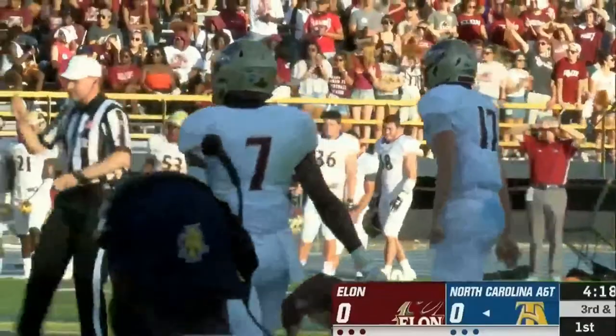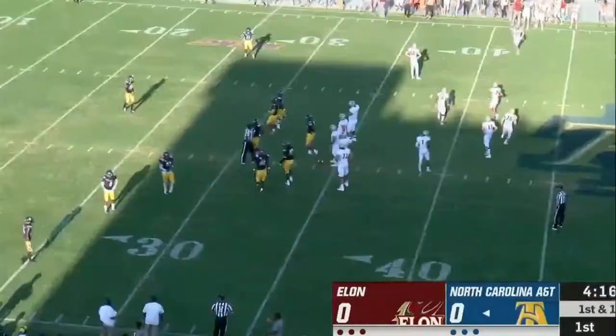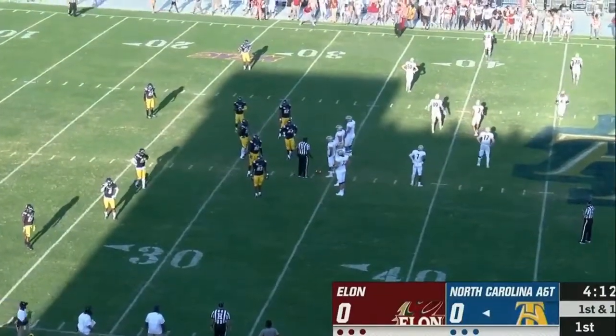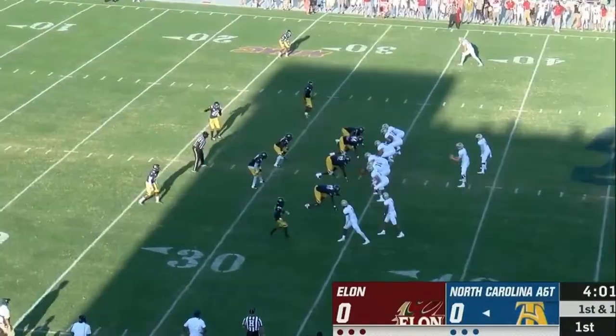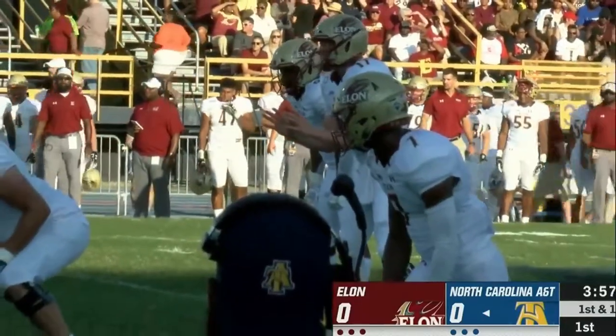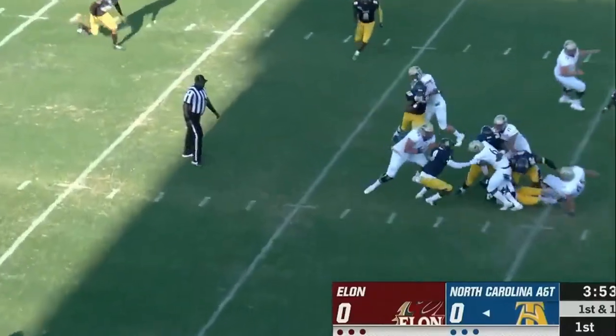One thing Davis Cheek has done a really nice job of in those two drives is getting the football out of his hands real quick. Good sharp route that time by the outside — he has a knack for catching the football. Weeks is the motion man; Elon keeps it on the ground.